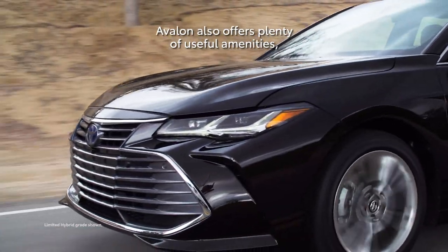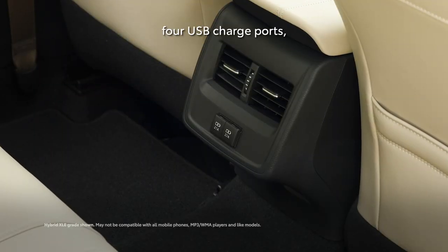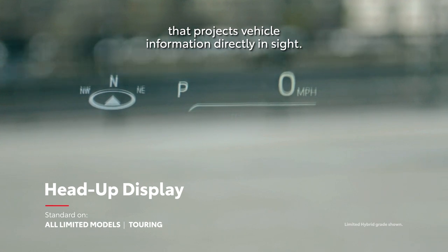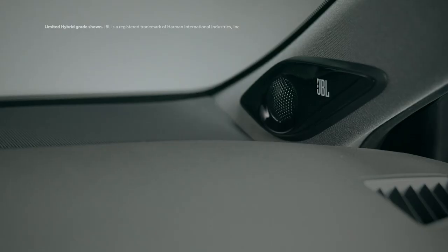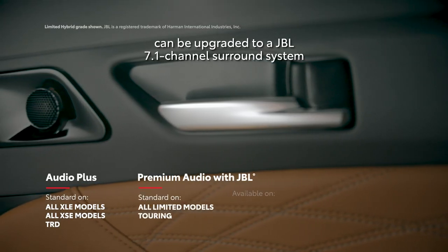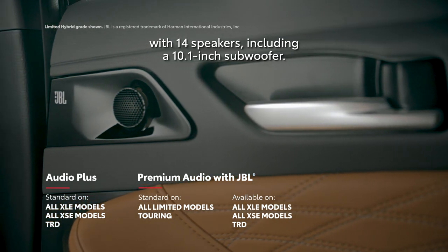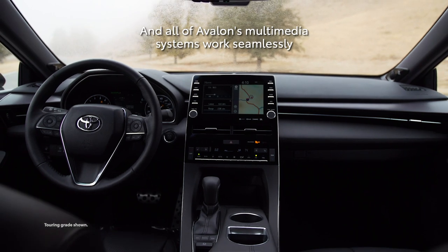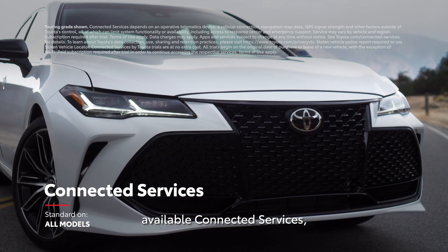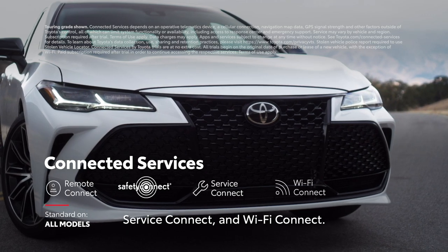Avalon also offers plenty of useful amenities, like Qi wireless charging, 4 USB charge ports, and an optional head-up display that projects vehicle information directly in sight. Avalon's standard 8-speaker audio system can be upgraded to a JBL 7.1-channel surround system with 14 speakers, including a 10.1-inch subwoofer. All of Avalon's multimedia systems work seamlessly with Toyota's line of available connected services, including Remote Connect, Safety Connect, Service Connect, and Wi-Fi Connect.